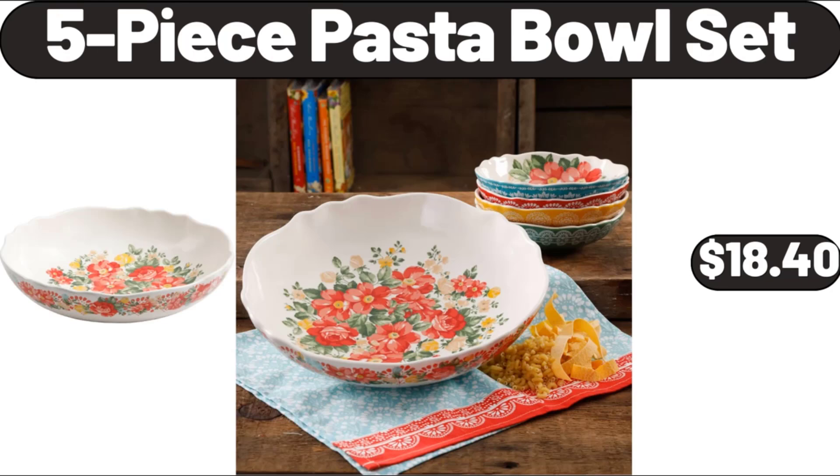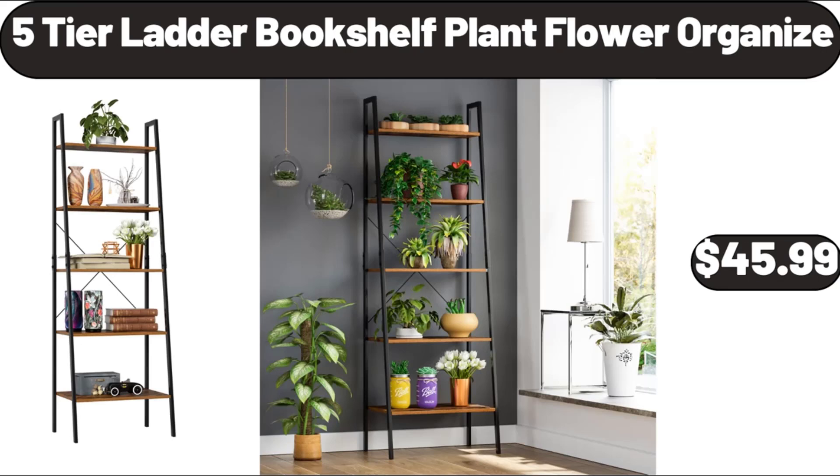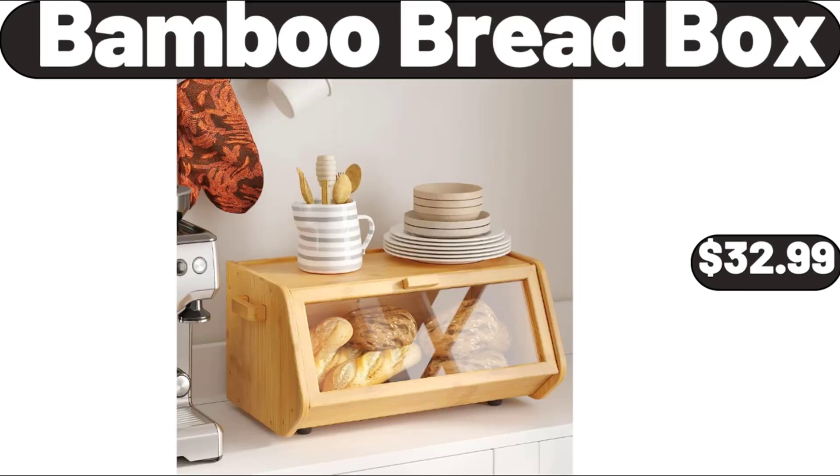Five Piece Pasta Bowl Set, $18.40. Five Piece Enamel Cast Iron Set, $74.99. Five Tier Ladder Bookshelf Plant Flower Organizer, $45.99. Three Tier Tall Plant Stand, $18.99. Bamboo Bread Box, $32.99.